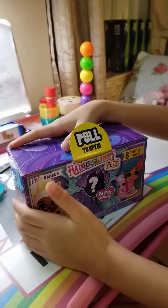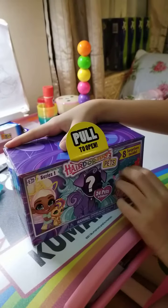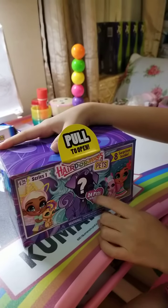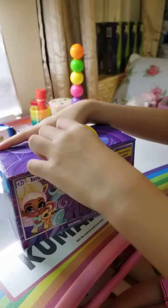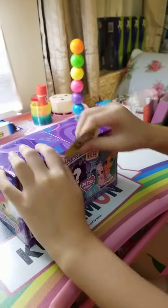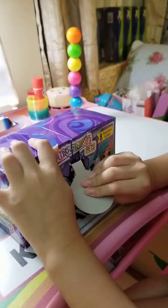Hello guys, today we're going to open this Hairdorables pet. We have 24 pets to collect and I am really happy and excited. First we need to pull this to open, so now let's pull it to open.